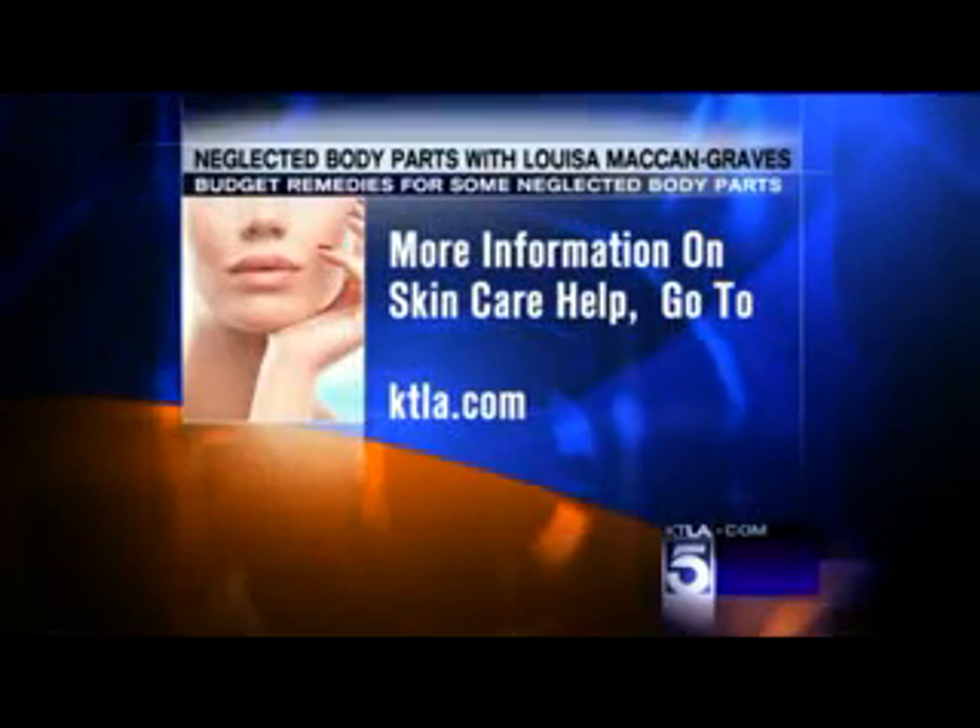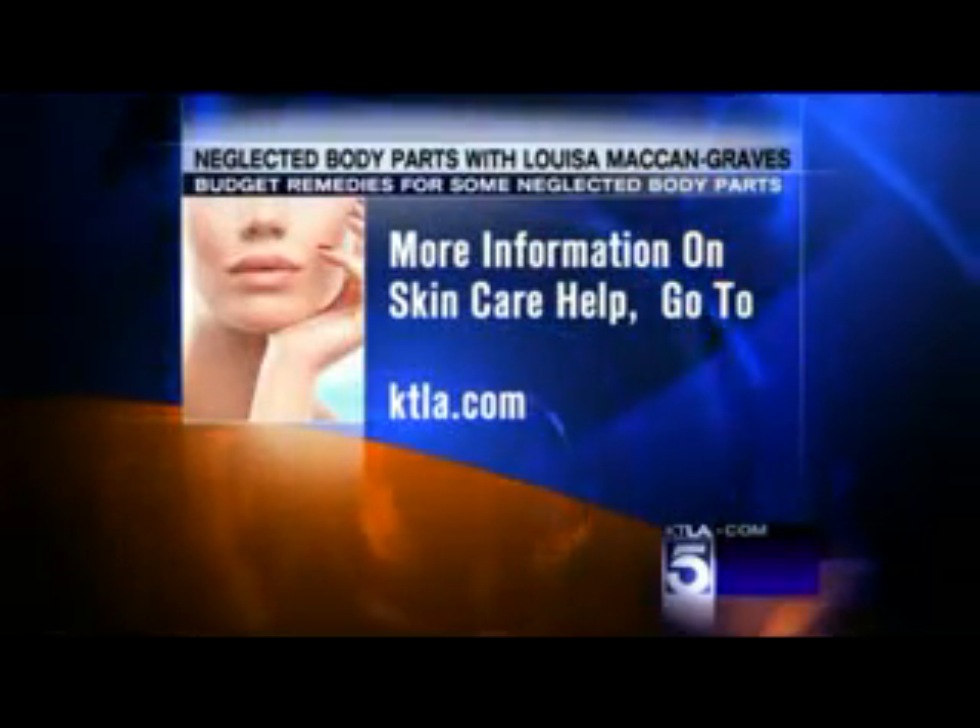There's a lot of exfoliating to get rid of those jiggly knees. When we come back, much more including cracked heels. Never again will you have to use a file or one of those scrapey things, because guess what? You're adding to the problem. This woman will not stand for it.